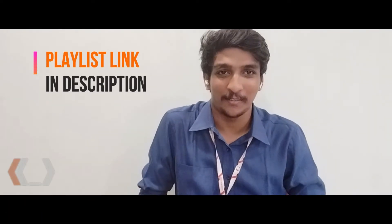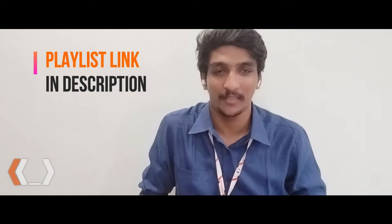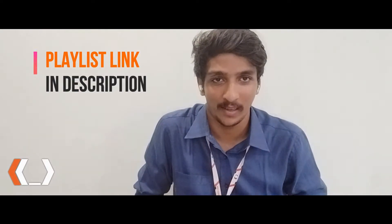First of all, before getting into this video, a lot of love and thanks to your support throughout this entire playlist. Let me tell you why this video is special.